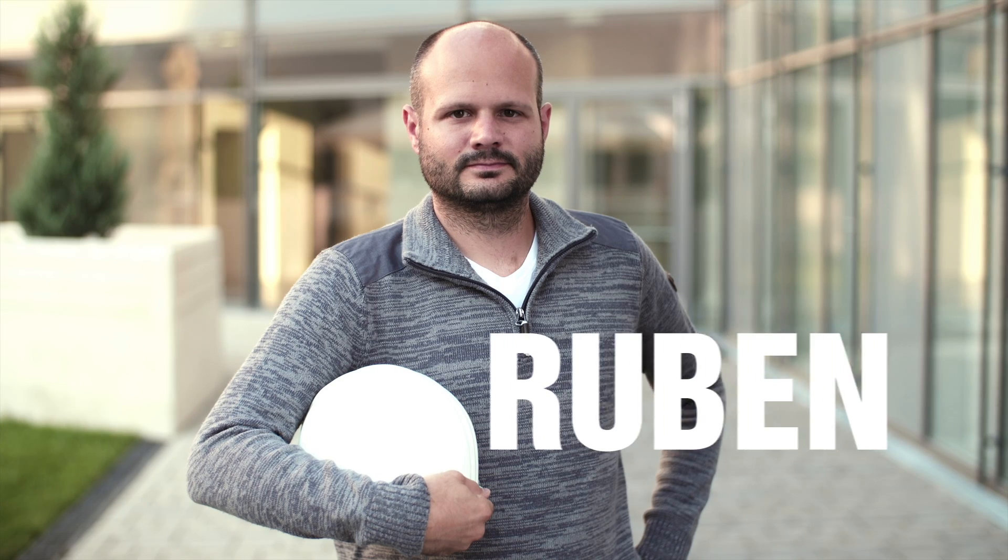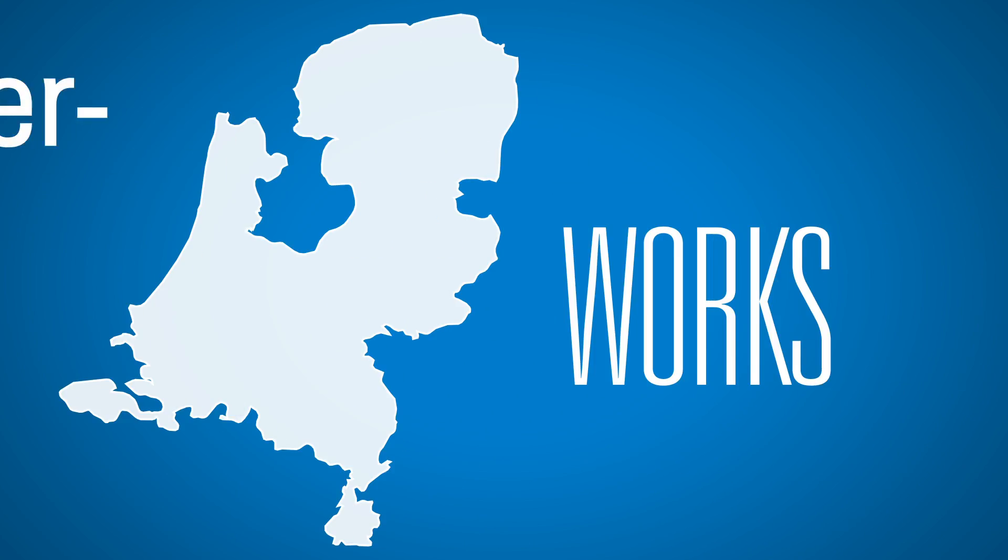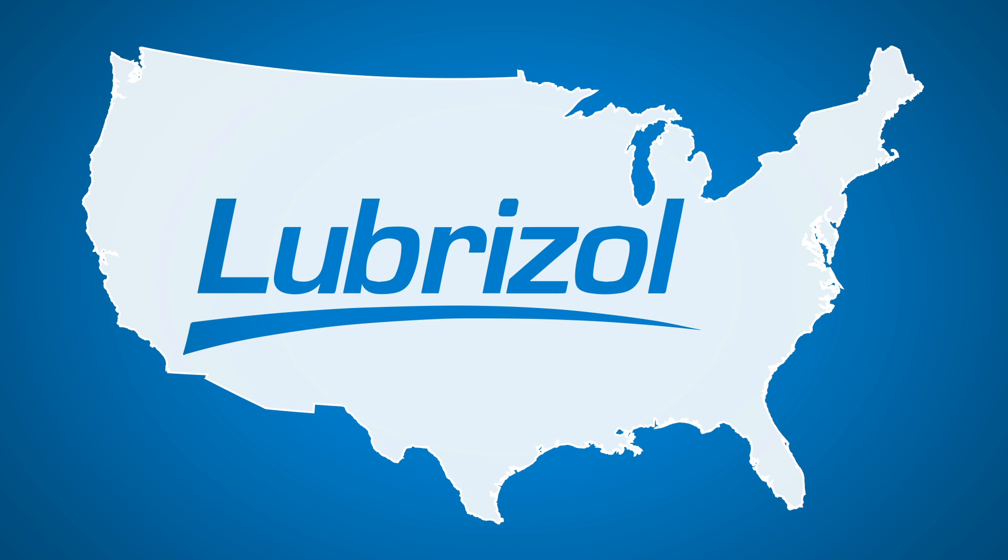Don't click away yet — it's going to get a lot more exciting. Time for a practical example. Since it's not that easy, we should have Ruben here tell us about the company he works at. Our company makes surface-active chemistries and formulations to create high-performance materials for customers in a wide range of industries. You probably heard from Ruben's accent that he's from the Netherlands, where he works for the US-based company Lubrizol.